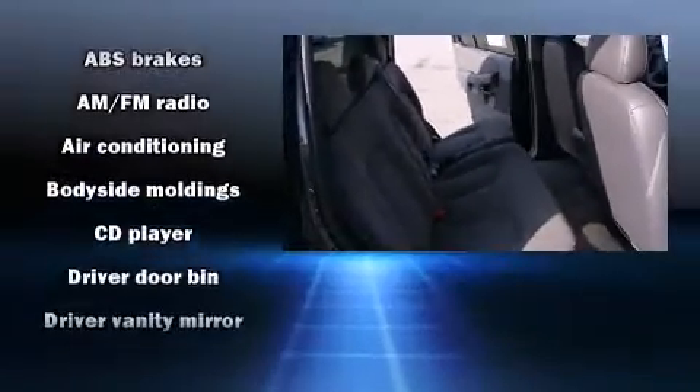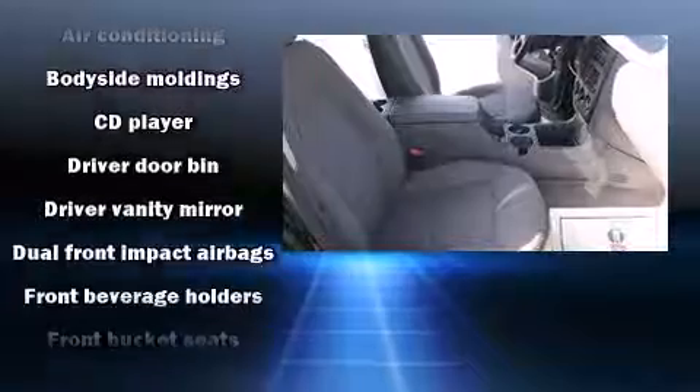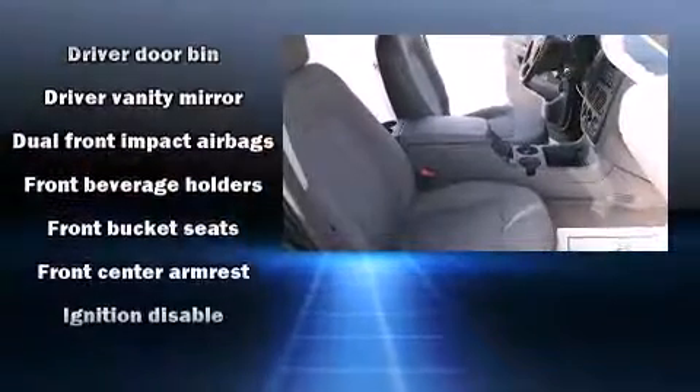You and your passengers will enjoy this stereo system, which includes a CD player with AM-FM radio and four well-positioned speakers.